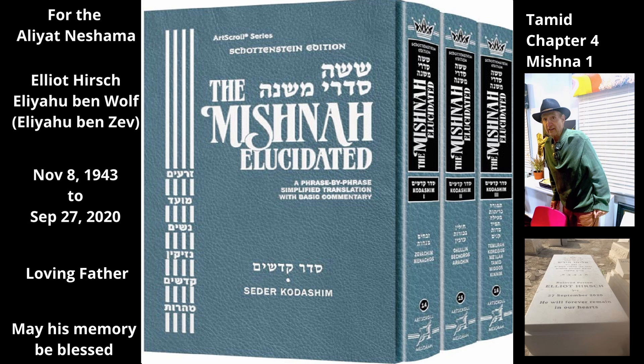Its head was to the south facing the Mizbeach, and its back was to the north, so that if it defecated it would not disgrace the Mizbeach. Its face was to the west, and the slaughterer stands on the east side of the lamb with his face to the west.